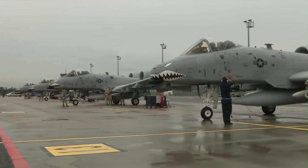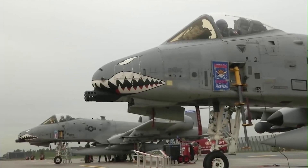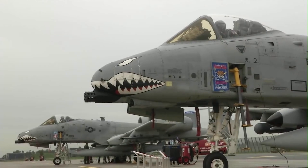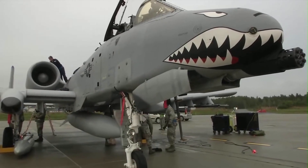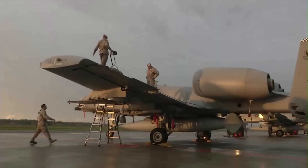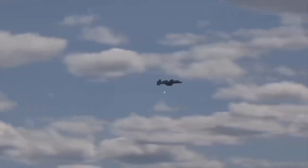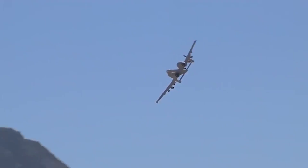Hello everyone and welcome back to the Military Tech Channel. Known for an ability to keep flying after taking multiple rounds of enemy machine gunfire, land and operate in rugged terrain, destroy groups of enemy fighters with a 30mm cannon, and unleash a wide arsenal of attack weapons, the A-10 is described by pilots as a flying tank in the sky, able to hover over ground war and provide life-saving close air support in high-threat combat environments.